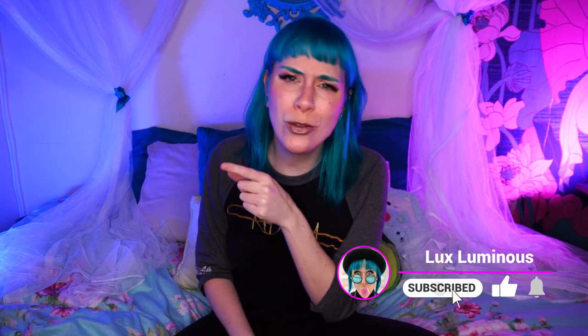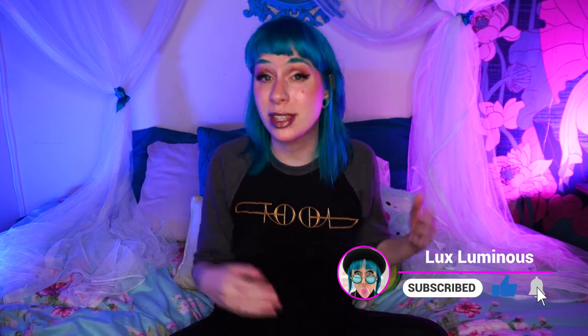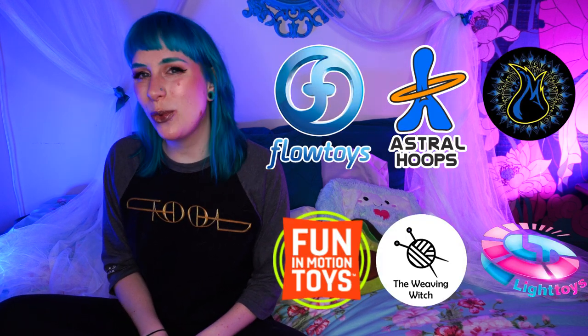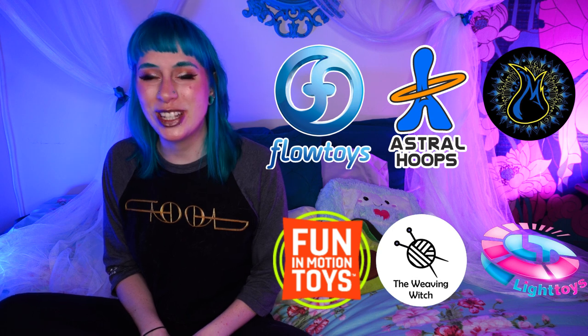And of course if you haven't already, go ahead and subscribe to my channel, give it a like, leave me a comment, and don't forget to hit those notification bells so that way you get notified when I post new content. And of course we also have the wizards of the channel: Flo Toys, Astral Hoops, Matrix Fire Safety, Fun in Motion Toys, The Weaving Witch, and Pyrotera Light Toys. Thanks friends!